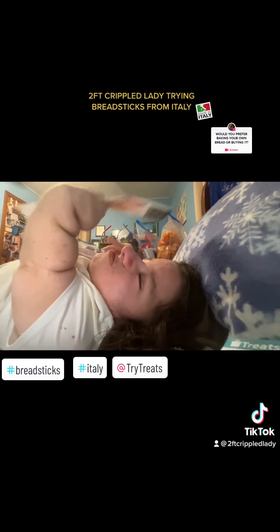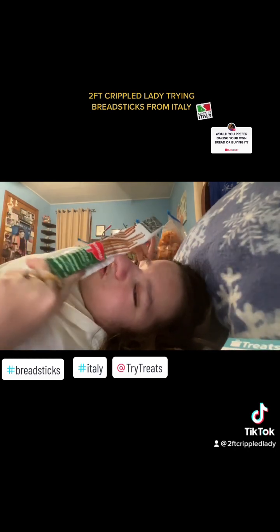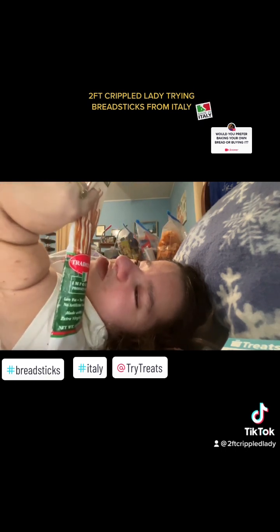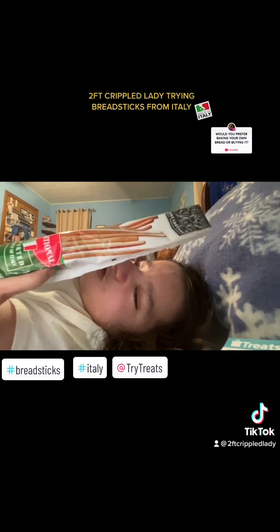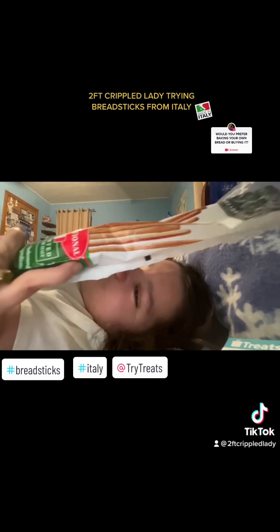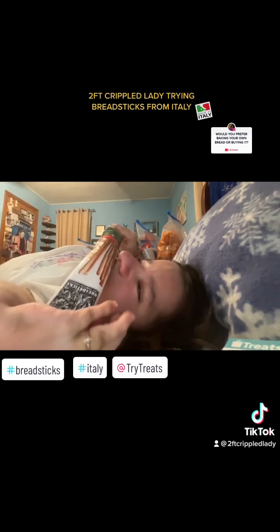So here is what the packaging looks like. I already opened it for the sake of time. I'm still on my crappy iPad camera, not my professional one. But here's what it looks like — I will show a graphic on the screen so you can get a better look at it. These breadsticks were as long as the packaging, but they kind of broke in transit. That's not the company's fault, that's not Try Treats' fault — that's just shipping. When you order stuff and it has a long way to travel, stuff breaks, especially food products.